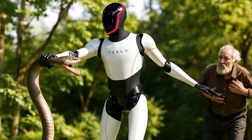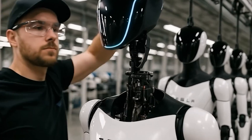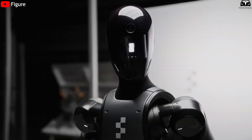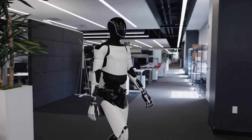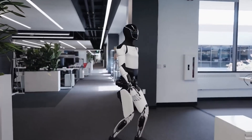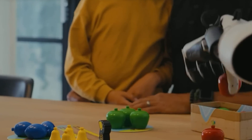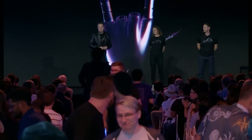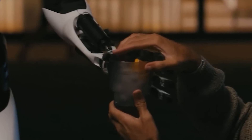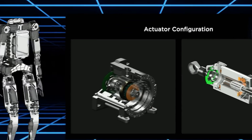Tesla has been actively sharing updates on the development of Optimus, with Elon Musk continuing to make bold statements about the robot's extraordinary potential. The latest version, Optimus Gen 3, demonstrates Tesla's unwavering commitment to innovation, with improved speed, cutting-edge vision capabilities, and a smart market strategy. This robot is set to push the boundaries of what machines can do. So, what does this latest development mean for Optimus' future across various industries?